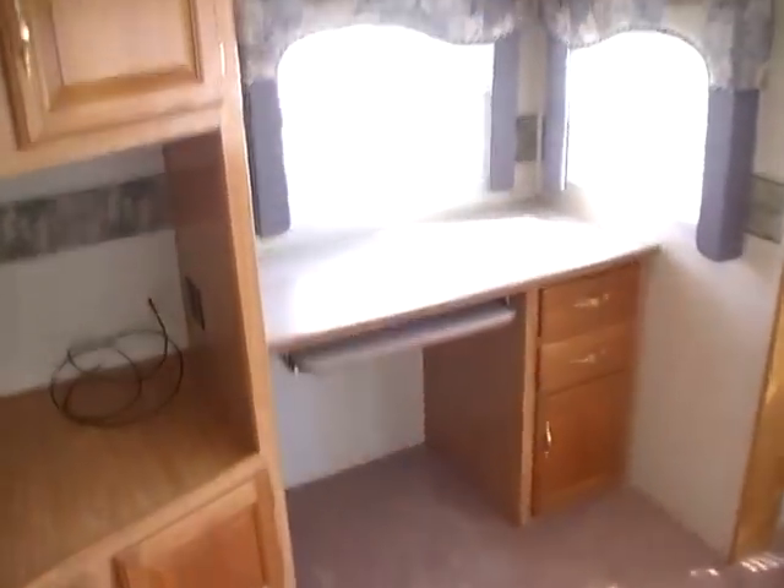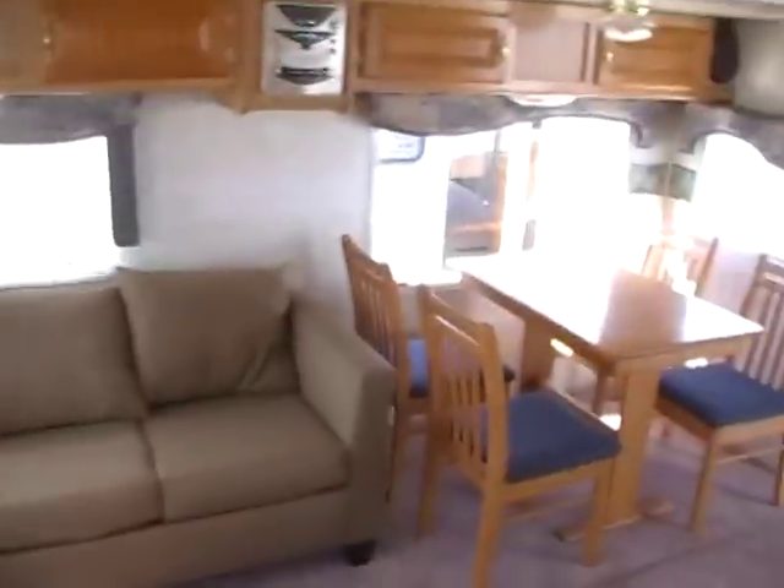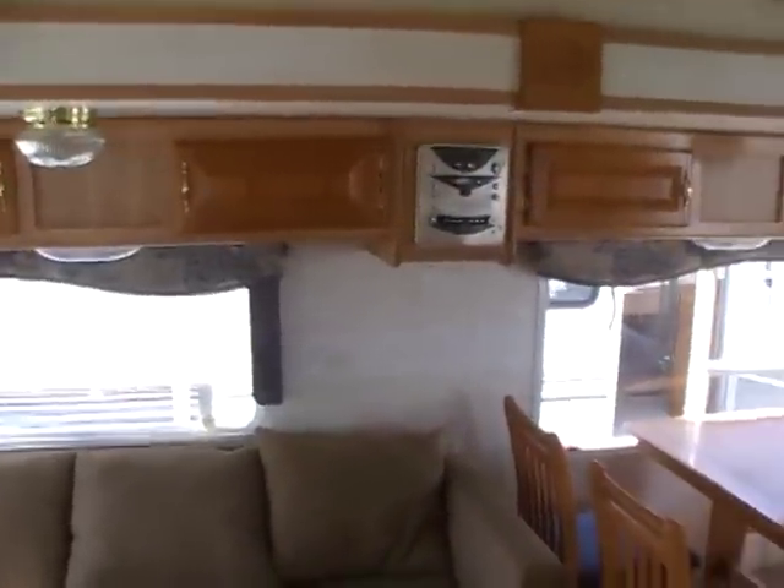There's a computer desk, and directly across from that you've got a sofa, a table, and four chairs. Plenty of overhead storage, and it's got a CD stereo.